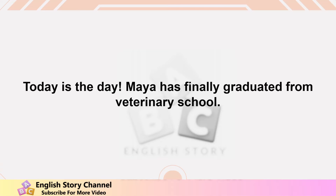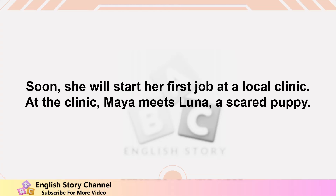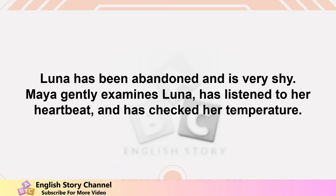Today is the day — Maya has finally graduated from veterinary school. She feels excited and nervous. She has never treated an animal on her own before. Soon she will start her first job at a local clinic. At the clinic, Maya meets Luna, a scared puppy. Luna has been abandoned and is very shy.